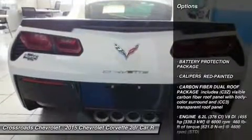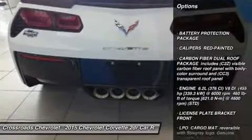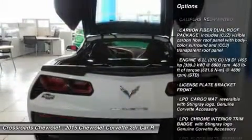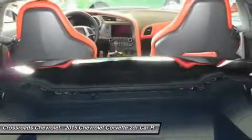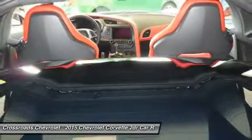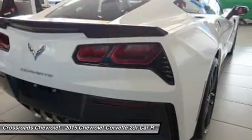Bucket seats, driver adjustable lumbar, passenger adjustable lumbar, heated front seats, cooled front seats, leather seats, floor mats, adjustable steering wheel, leather steering wheel, steering wheel audio controls.